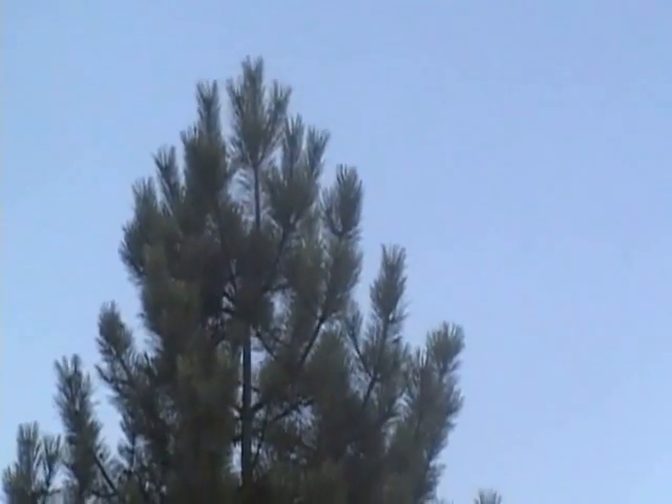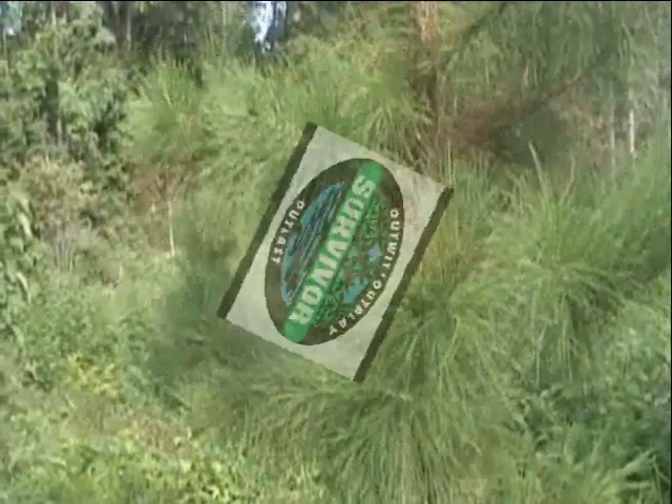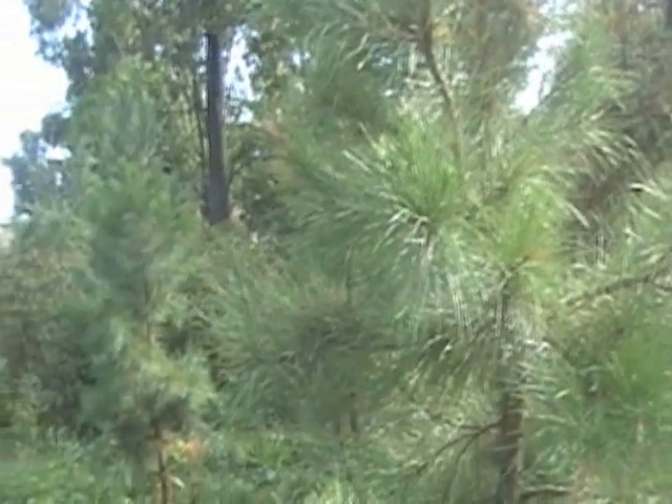The Coniferous Forest — a mystical environment of biological wonder, and a great place for a game show! The Coniferous Forest consists of many natural elements to provide challenges for the contestants on your show, Survivor. We've created the following video to help you learn more about this amazing biome.